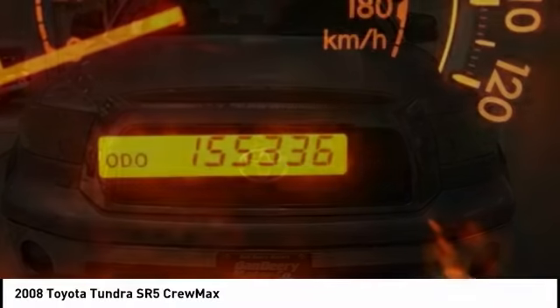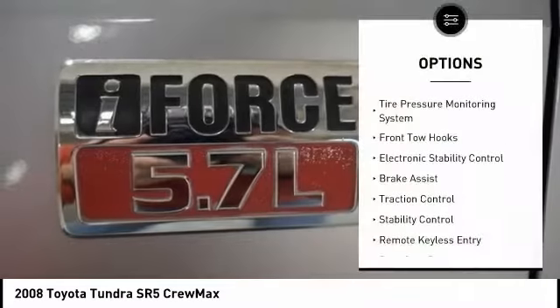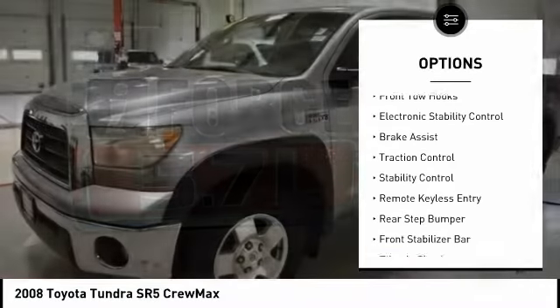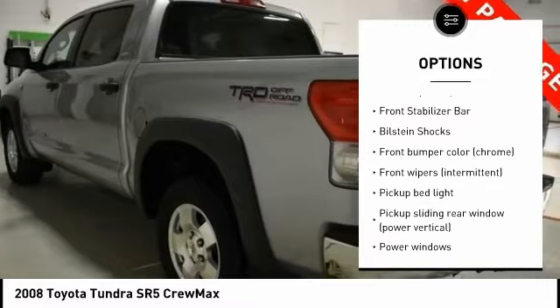the Tundra is the perfect mix of power and efficiency. Here are some of this vehicle's great options: tire pressure monitoring system, front tow hooks, electronic stability control, brake assist,